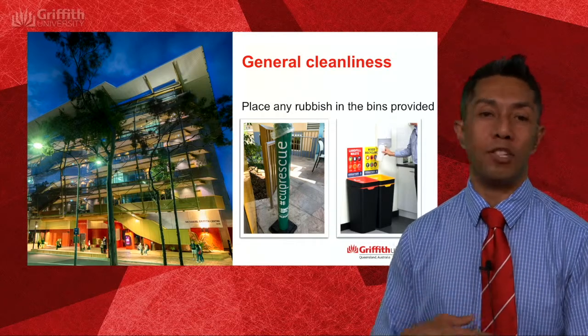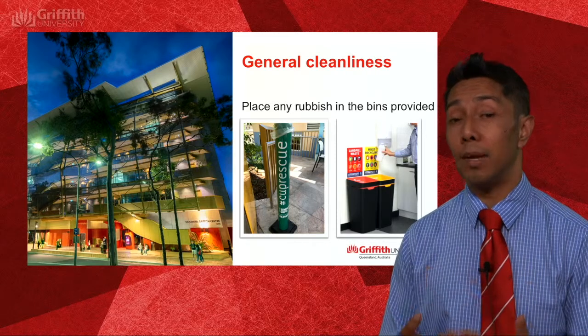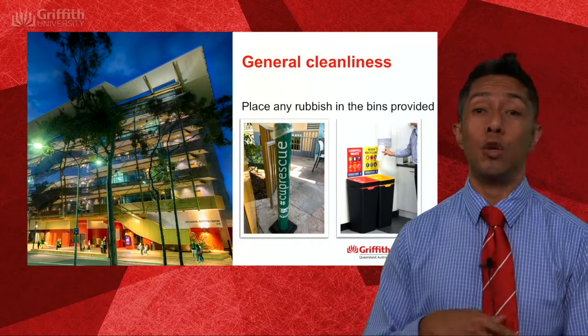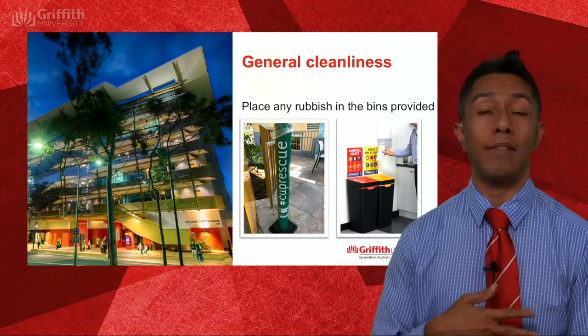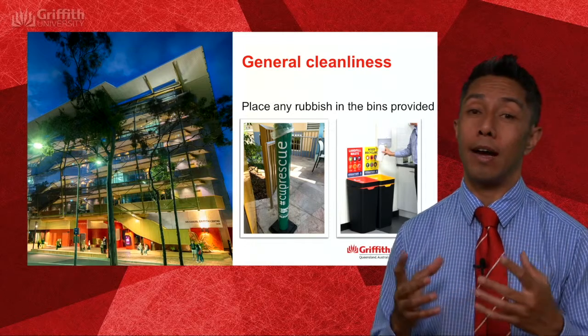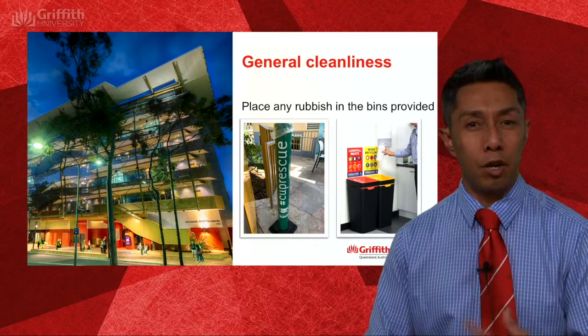Please place your rubbish in the bins provided — treat it like a national park, so whatever you bring in you take out. If you have a coffee in a disposable cup, we have specialised bins so those can be disposed of properly.